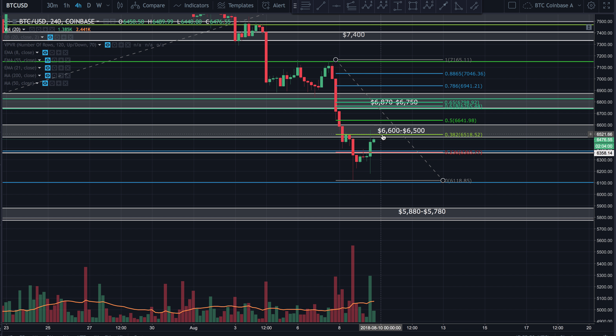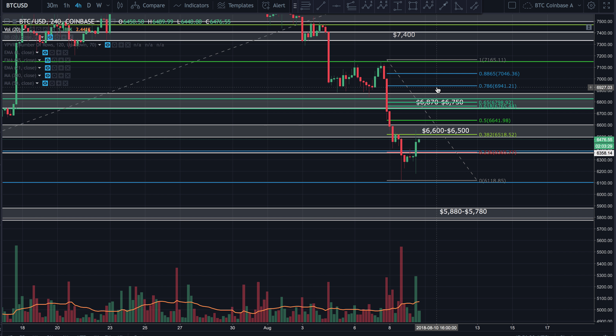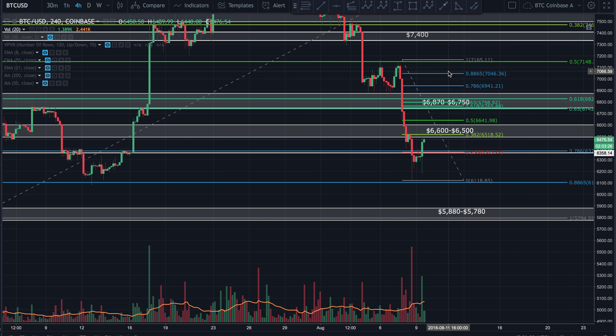Now it looks like it's coming up to maybe test the 382 again. But until we get past the 618 Fib — so until we get past about $6,800, call it $6,870 — until we clear $6,900 to play it safe, until we get north of $6,900, then I'm going to start to think that maybe we're starting to trend up, maybe we've hit bottom. But right now I'm just not seeing it at all.